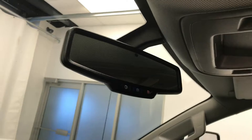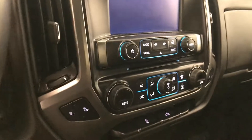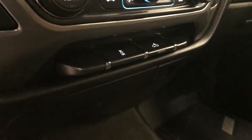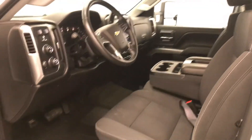OnStar 4G LTE with electrochromatic mirror, CD AM FM radio with auxiliary, dual zone climate control with AC, heated seats, tracking control, and rear cargo lamp controls.